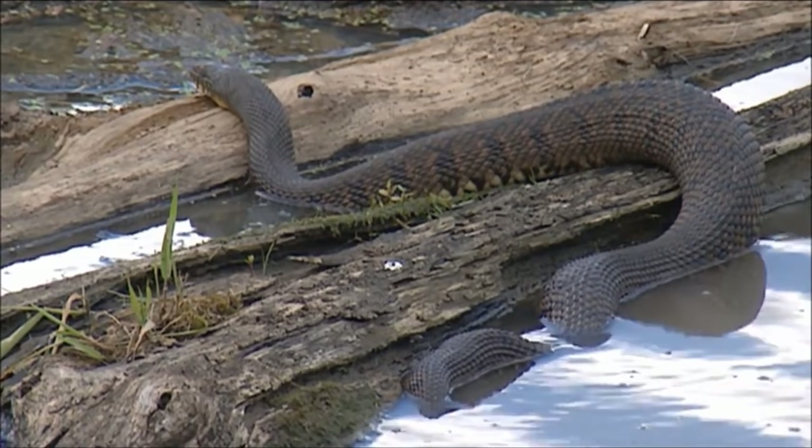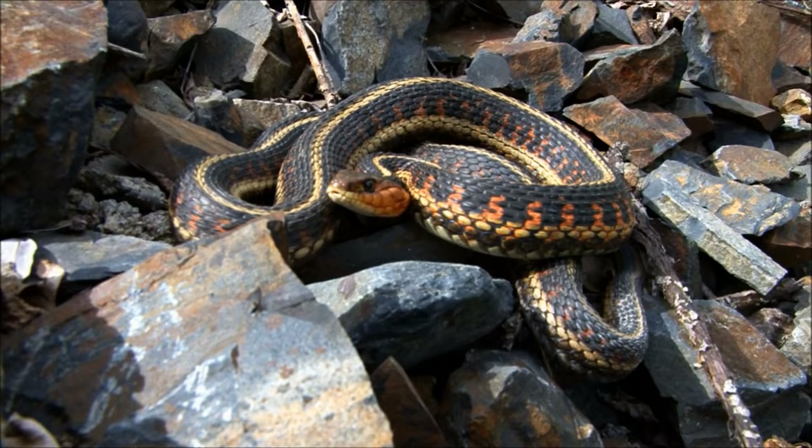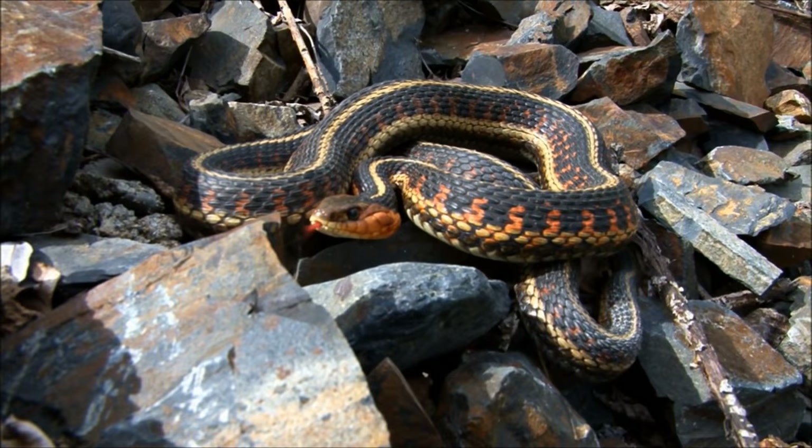To cool down, reptiles move somewhere cooler, perhaps into the water or a nice shady burrow. Because of this, reptiles mainly live in places where it does not get too cold. This is probably why reptiles live on every continent except for Antarctica.